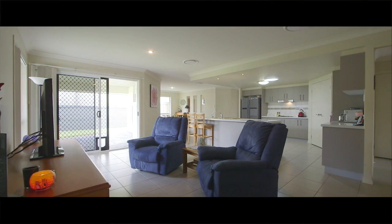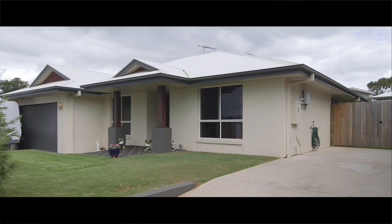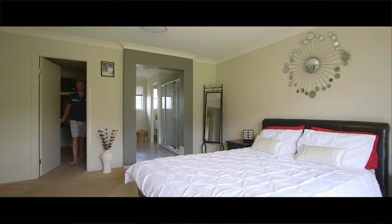Bring the boat, because the concrete side access allows for easy storage and an easy getaway for those spectacular days and spur-of-the-moment trips.